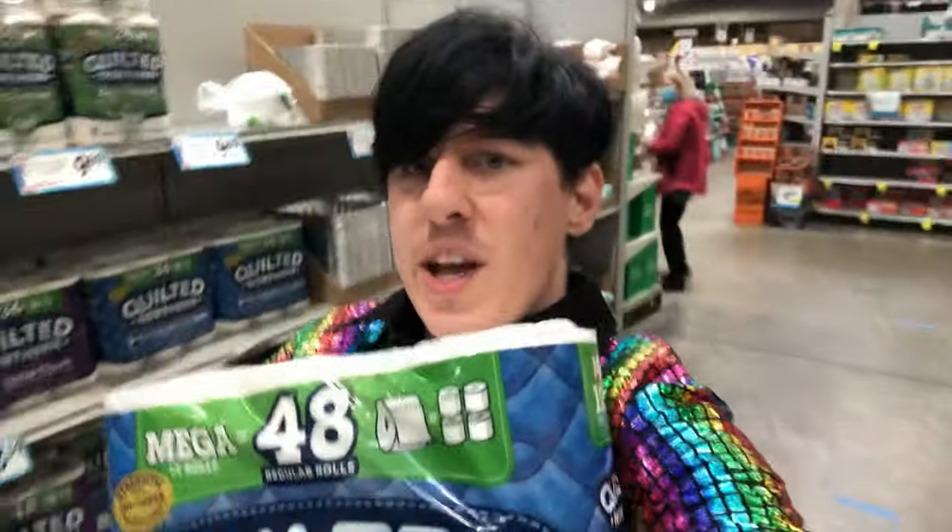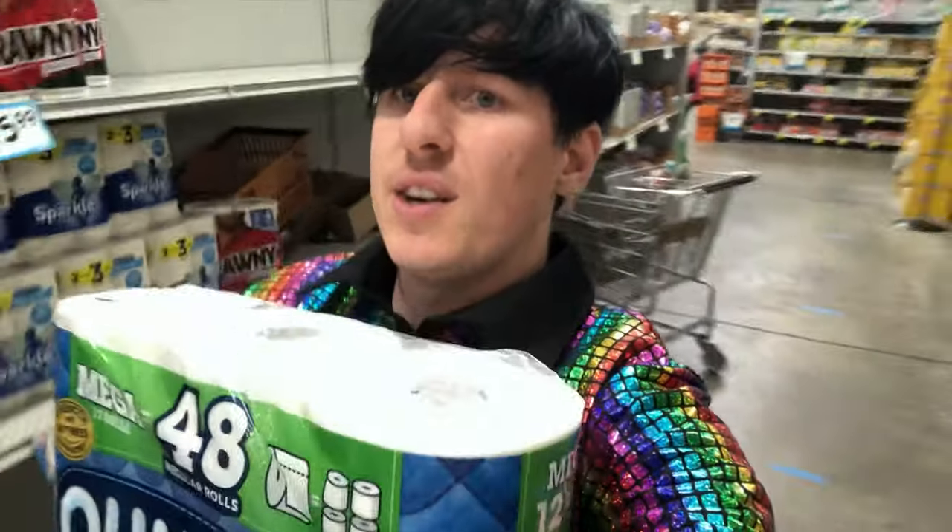I've come to the paper products aisle and this is the first time in at least a month or more that I've actually seen toilet paper on the shelves. I'm actually going to get some because I have no clue when I'm gonna find this again — if the pandemic keeps going on I'm going to run out. Nate doesn't have any at his apartment either. I'm going to go with the big one — $17 for toilet paper seems a little expensive but you gotta take what you can get. I'm getting the 48 mega rolls, equivalent to about 48 regular rolls. This is my score of essentials here at Jungle Jim's.